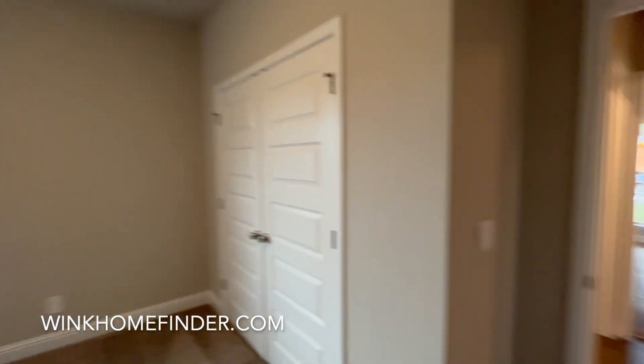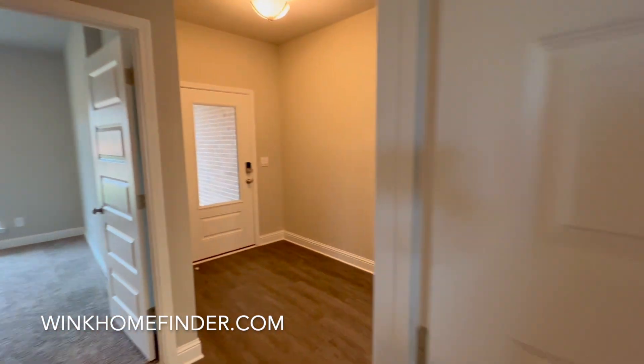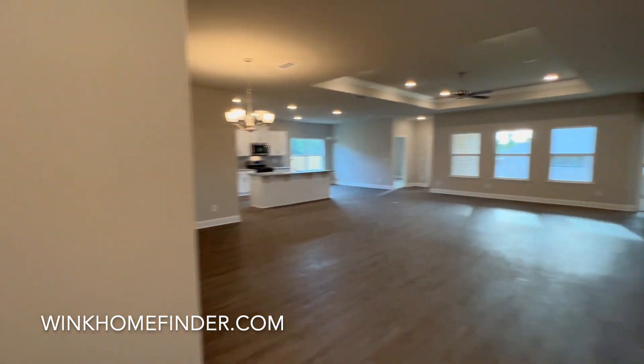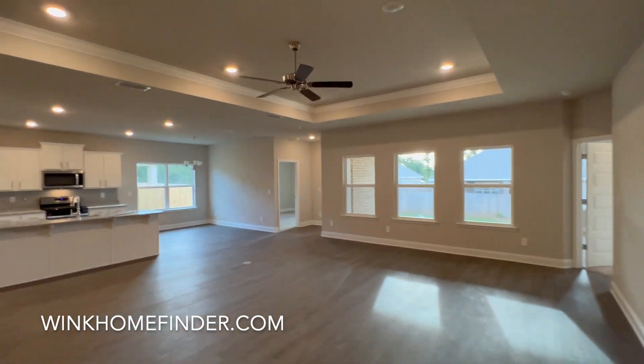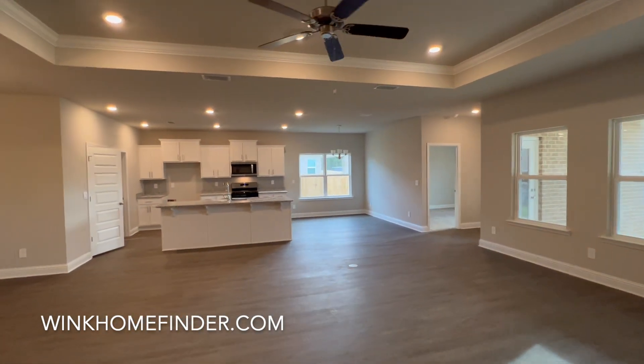This home comes standard with beautiful granite countertops, tray ceilings in the living area and in the primary suite, and stainless steel appliances with a gas stove.